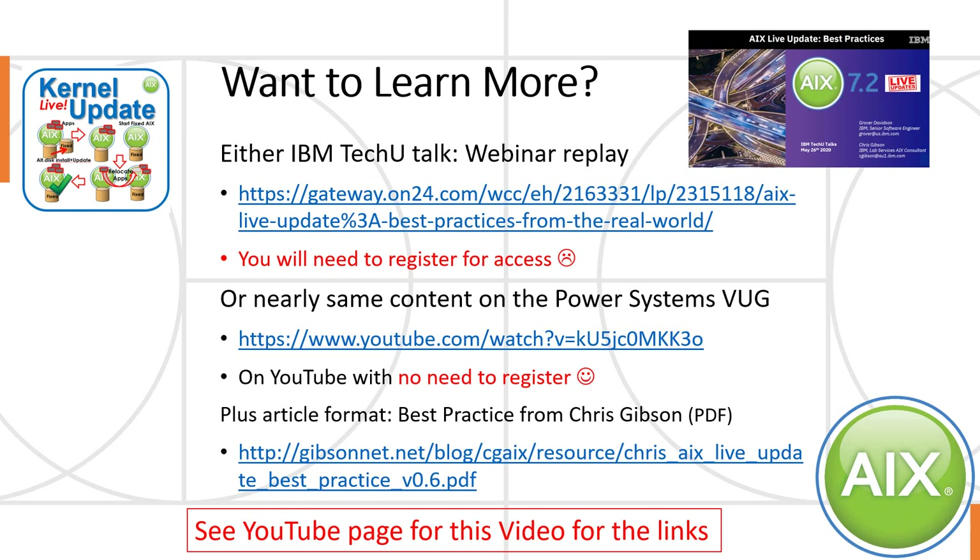And finally, the content I really recommend: the IBM Tech Talk that happened in May 2020. I'll put that link in the YouTube page for this video. You will need to register for access — sorry about that. I'm also a little worried that IBM may take the web page down at some point in the future, but nearly the same content is available on the Power Systems virtual user group, where Chris goes through all the same slides — you'll miss out on Grover talking about what's happened recently. On YouTube, of course, you don't need to register. Also, if you prefer a written document, Chris has put the same content into a PDF file, so you could print it out and tick through the various checklists and his 15 recommendations on getting your live kernel update to work first time.